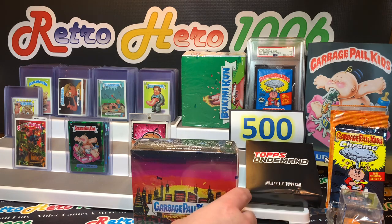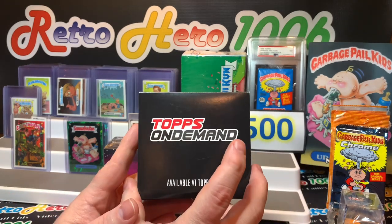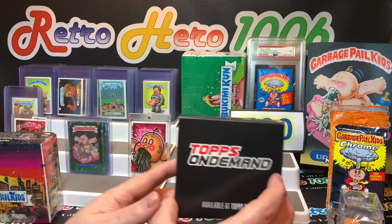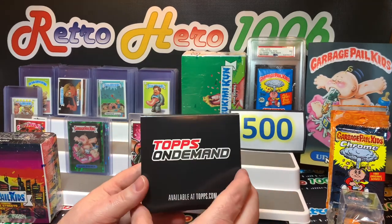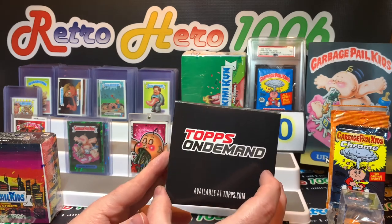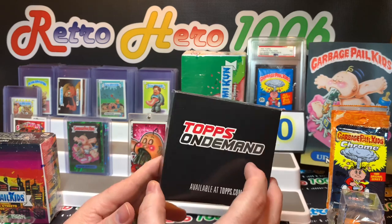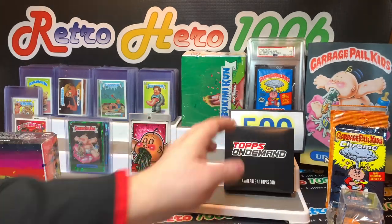There's a Topps On Demand box over here — inside it is some bootleg Garbage Pail Kid cards. It is adult content. Because we said hi to Adam and Penelope, and Penelope is going to be watching this video, I'm going to save this for a different video to go over some of the more rated-R type bootlegs of Garbage Pail Kid cards and talk about value, because there is a lot of value to some of these sets.